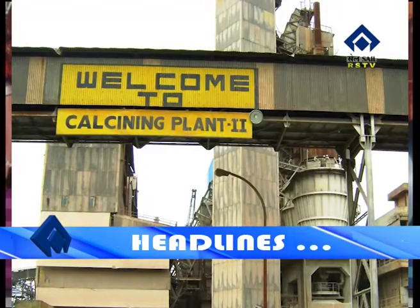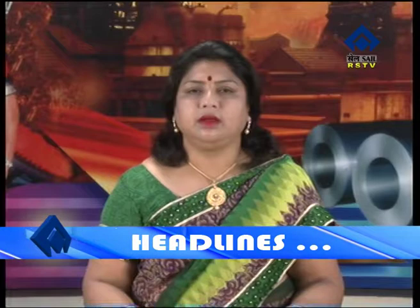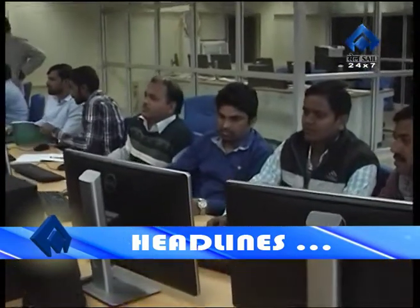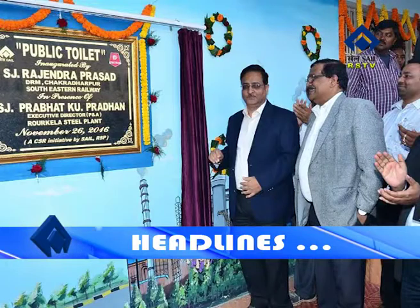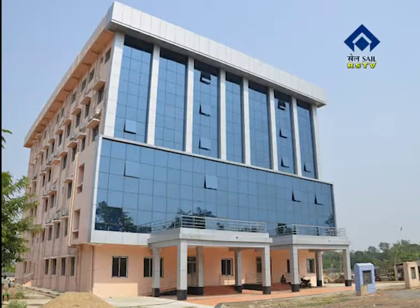Namaskar. Welcome to this edition of Taukila News. The headlines are: Systems improvement in Calcium Plant 2 of RSP leads to savings of Rs. 1 crore per month. Program on Simulator Familiarization organized. An infrastructure developed for public convenience by the CSR wing of RSP. Now the news in detail.